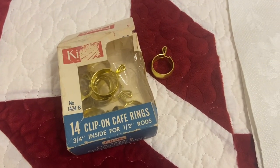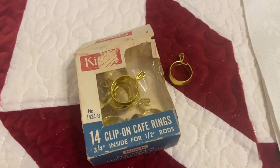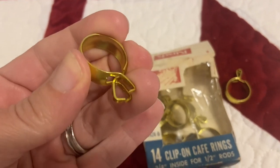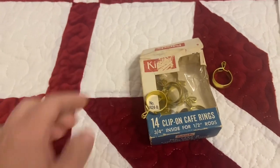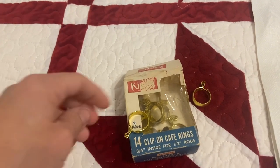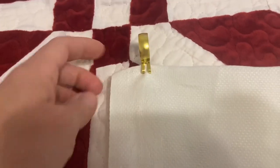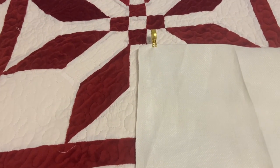I picked up this box of clip-on café curtain rod rings for $1.50 — brand new in the package. These are just really nice to use. You just pinch them and they grab the fabric, and that quickly you can have a curtain. I usually put my piano shawls up over the windows in spring and summer, and these might work better than what I was using. It just takes a second to clip on. For my piano shawl with the crocheted edge, I can put that right through the hole and it won't do any damage.